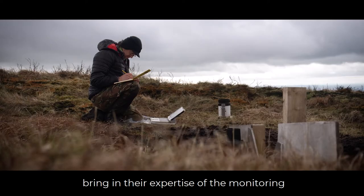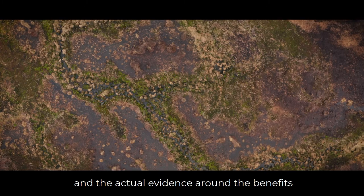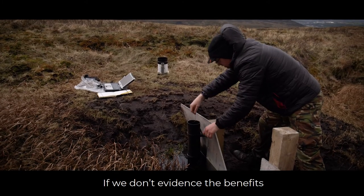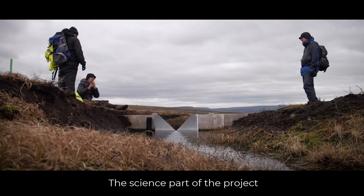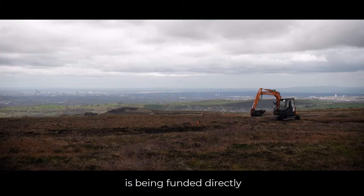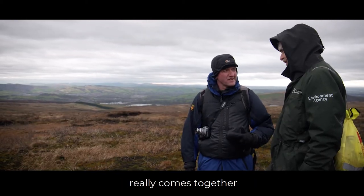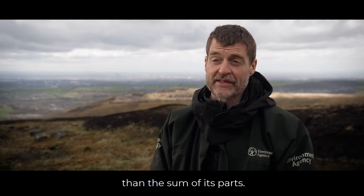The University of Manchester brings in their expertise in monitoring and providing the actual evidence around the benefits, which is really important. If we don't evidence the benefits we're creating here, we can't justify doing more of the work. The science part of the project is funded by NERC, and some of the intervention work is funded by the Environment Agency. This is where collaborative working really comes together to make an overall project that's bigger and greater than the sum of its parts.